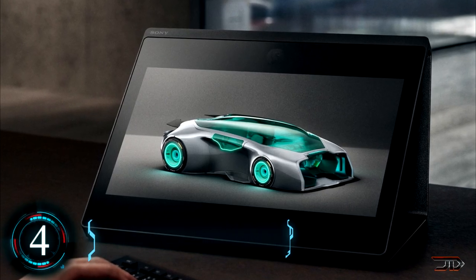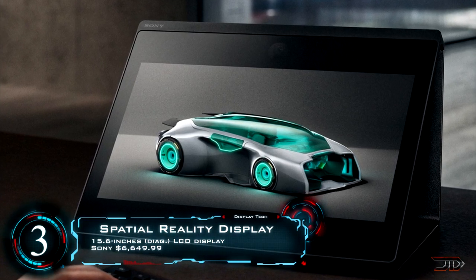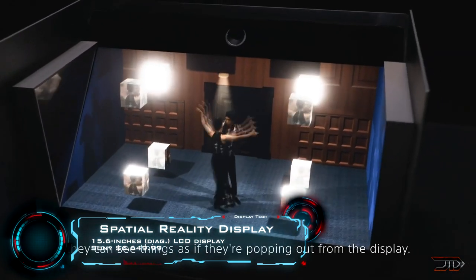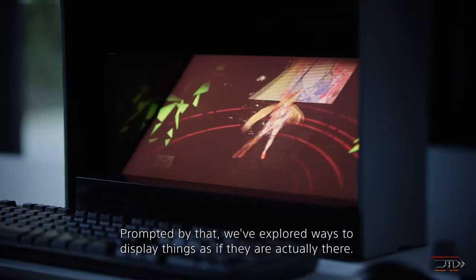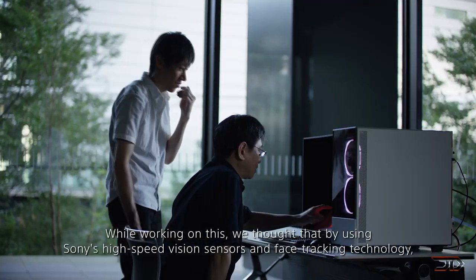So we have seen incredible two-dimensional displays, but what about three-dimensional perception? A new type of spatial reality display tracks the user's eyes to specifically render 3D objects in order to match your viewing angle, making everything appear three-dimensional when you look at it. This is a pretty phenomenal technology.